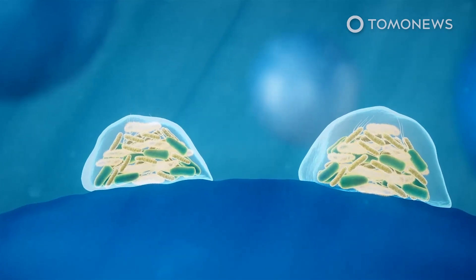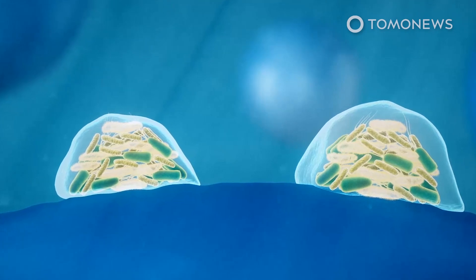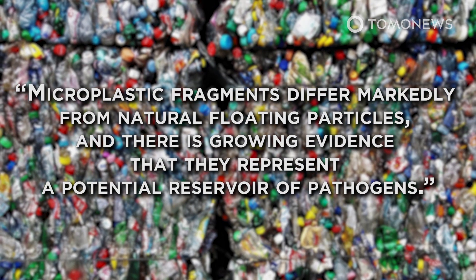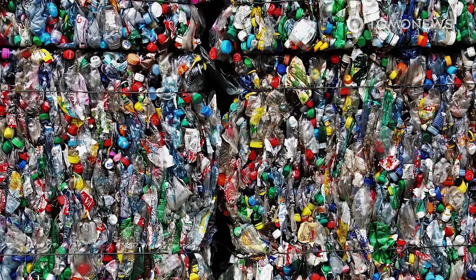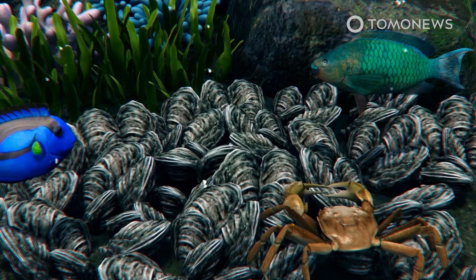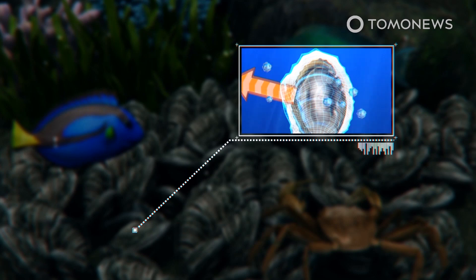In a press release on the new research from the University of Exeter, the author cited a study which found high concentrations of antibiotic-resistant bacteria on microplastics 100 times to 5,000 times higher than in surrounding seawater. Microplastic fragments differ markedly from natural floating particles, and there is growing evidence that they represent a potential reservoir of pathogens, said study co-author Sari Lewis of Exeter's Global Systems Institute. Microplastics can transport these pathogens to new parts of the ocean. The authors of the study expressed particular concern about bivalves such as oysters and mussels. These filter feeders can take in microplastics from the seawater, and diseases from pathogens found on microplastics have been known to kill these mollusks.